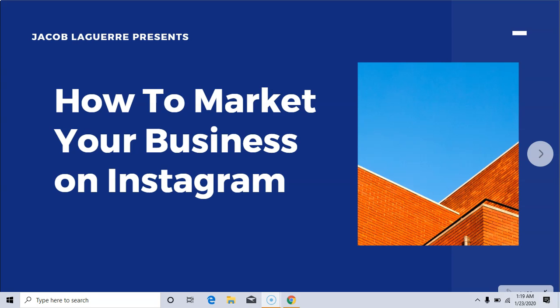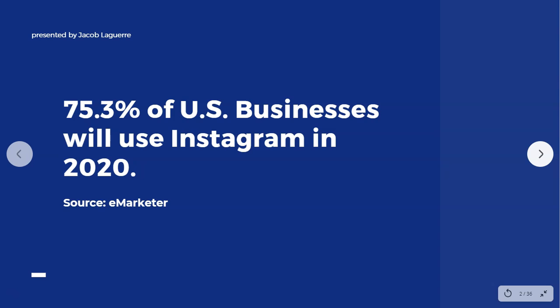Hey, this is Jacob and in this video we're going to go over how to market your business on Instagram. So let's dive in. Over 75% of businesses are going to be using Instagram in 2020, and the reason is that a lot of businesses are seeing the benefits of having a profile on Instagram.